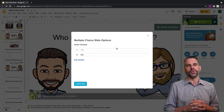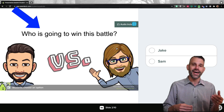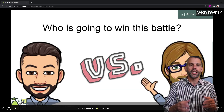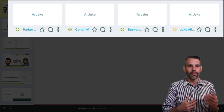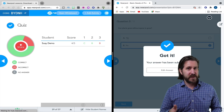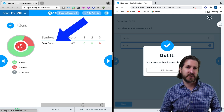First up, Pear Deck allows you to ask your students multiple choice questions. The slide can also include other information like text, images, videos, and even audio from you, the teacher. Your students can select one answer, and on the projector you can show the result. In the premium version, you have access to a teacher dashboard that lets you see which student answered which way. In Nearpod, student responses can be automatically graded. And in the free version of Nearpod, you can see which students responded — that's a paid feature in Pear Deck.